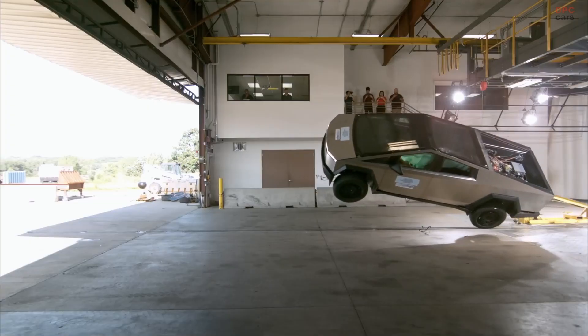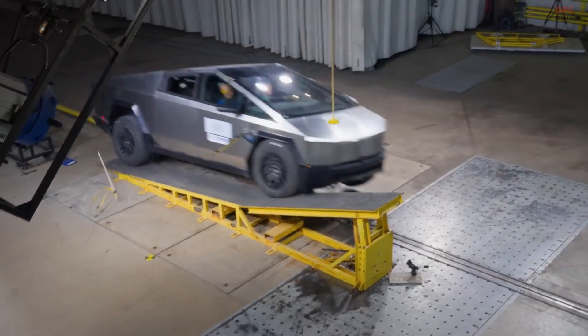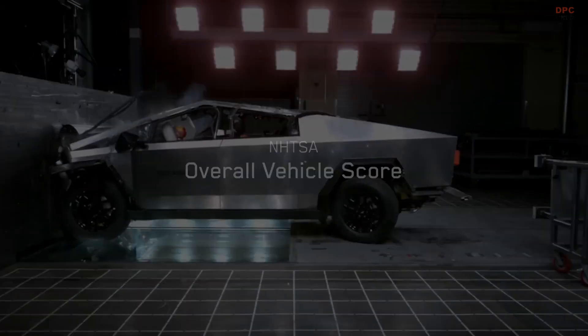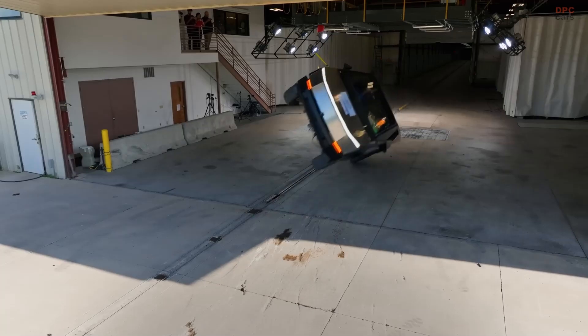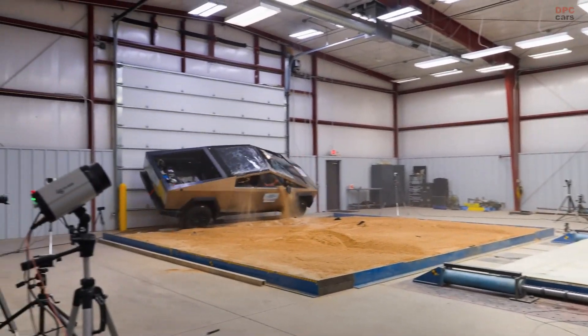By pulling back the curtain on its rigorous testing process, Tesla offers a deeper look at how it prioritizes safety in vehicle design. The Cybertruck's five-star rating is not just a milestone — it is a testament to the company's commitment to making electric trucks as safe as they are innovative.